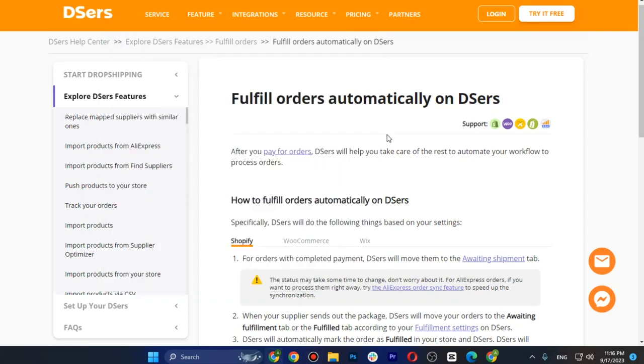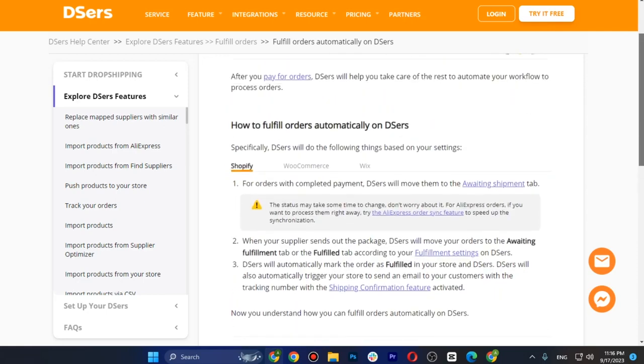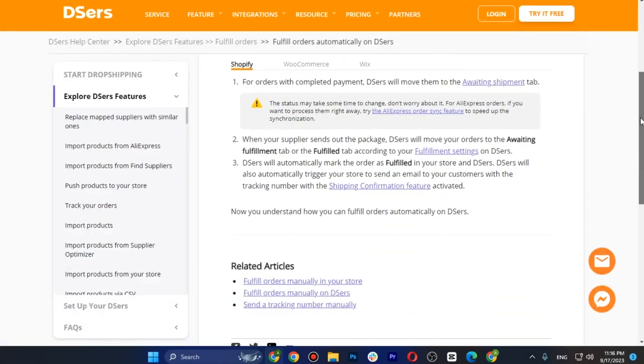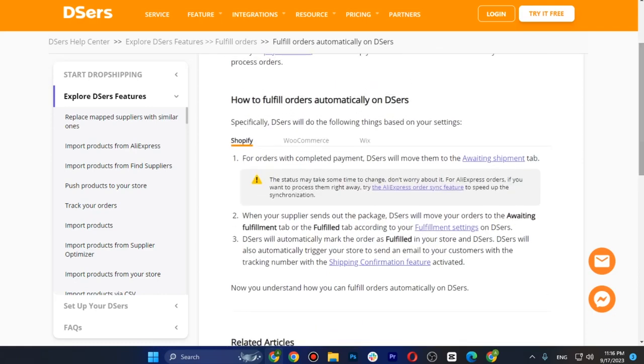How to automatically fulfill orders with DSers and AliExpress. First of all, you just have to go to the DSers app on your Shopify dashboard, select the orders that you want to fulfill, click on 'Process Order,' and DSers will automatically place orders on AliExpress for you.